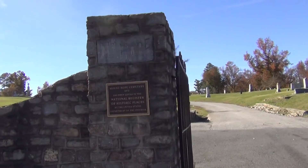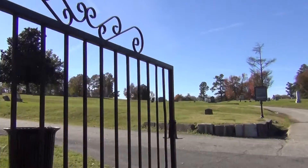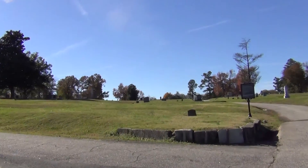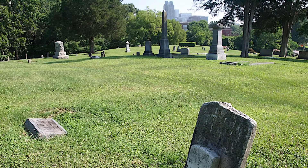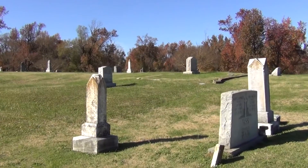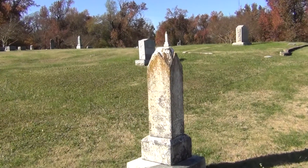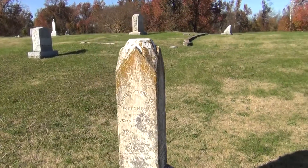After several failed attempts by Raleigh City Cemeteries Preservation, Inc. to provide a complete inventory of grave markers at the Mount Hope Cemetery, the non-profit Historic Preservation Organization contracted KCI to complete the task. KCI's Geospatial Solutions practice provided mapping and data collection of 1,500 grave markers located within the 11-acre historic section of the cemetery.